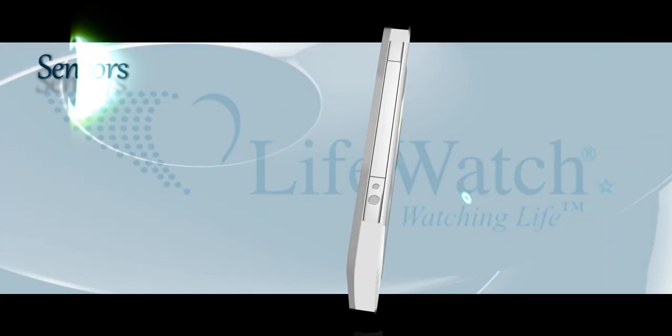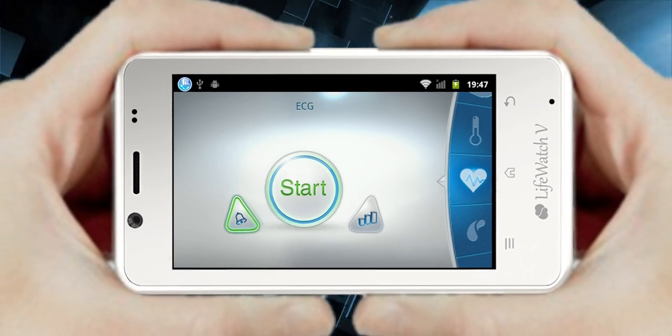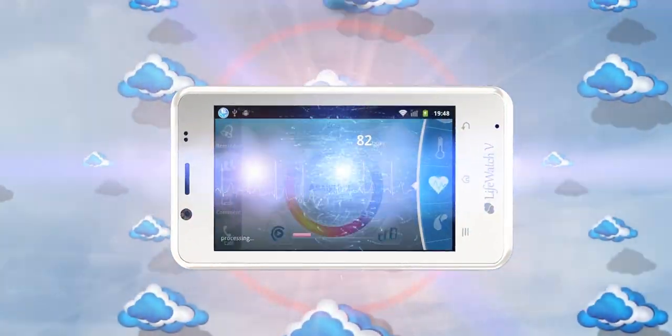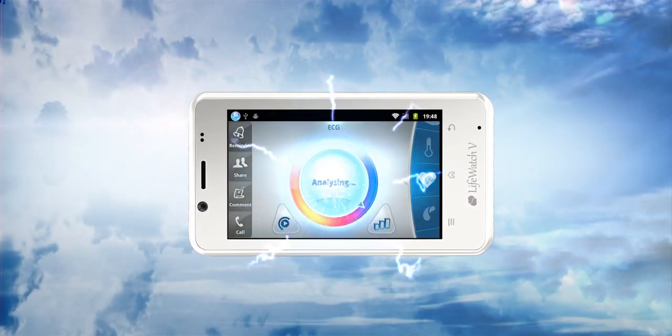Three sensors are installed on the smartphone. By placing your thumbs on the sensor's tapping system, the ECG monitors the heart's activity. Test results sent to the virtual cloud are then analyzed by a smart algorithm, and shortly after the user receives his test results on the smartphone's screen.